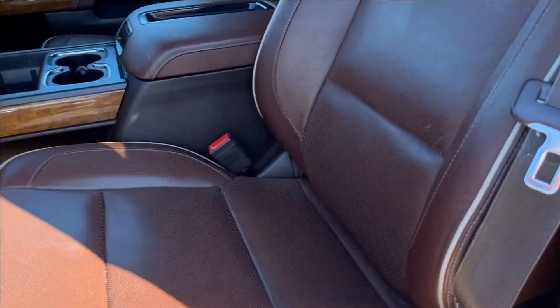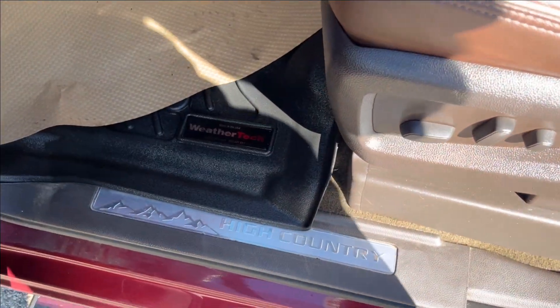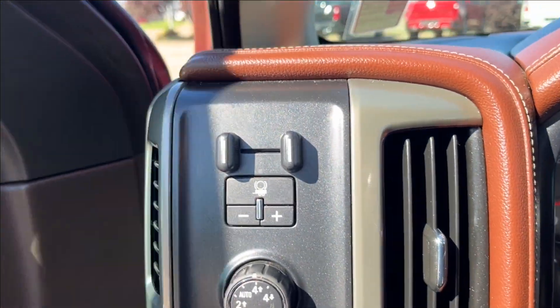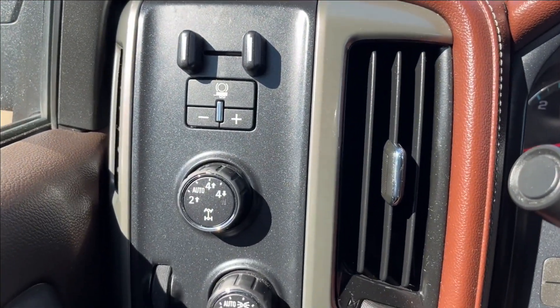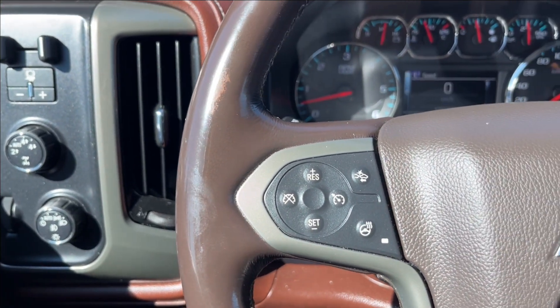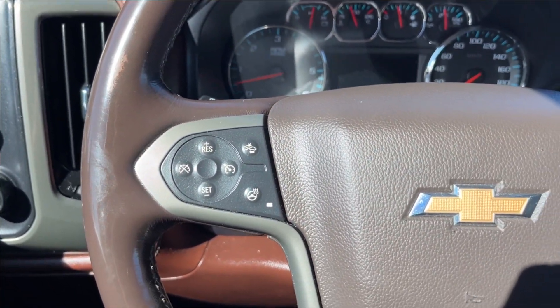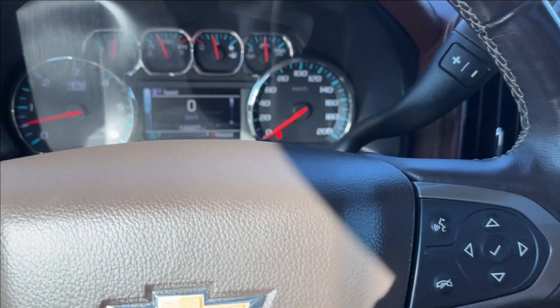These heated and ventilated brown leather seats are both power adjustable and super comfortable. On the left side, you're going to have your trailer brake controller, as well as your two and four wheel drive and your lighting controls. Left side of the steering wheel will be your cruise control, forward collision alert, and heated steering wheel. And the right side will be your voice recognition and odometer cluster control.